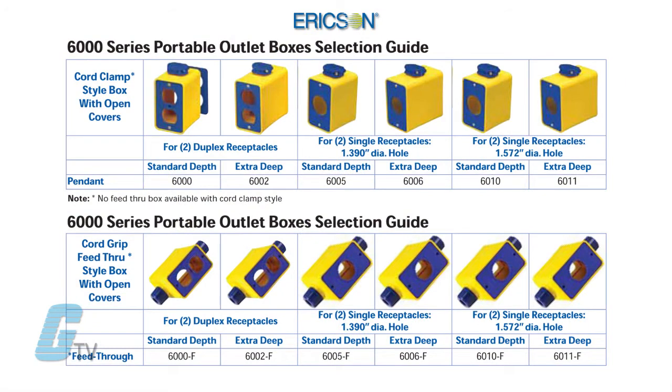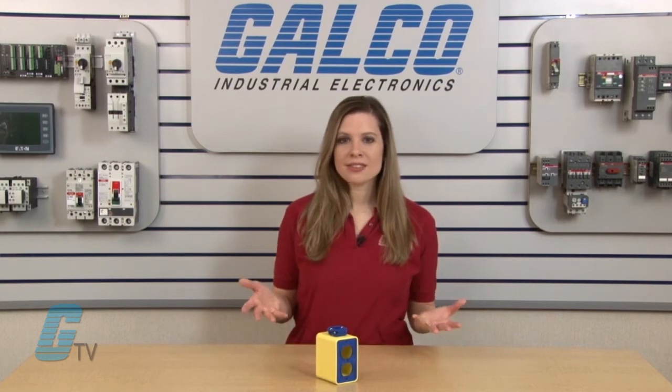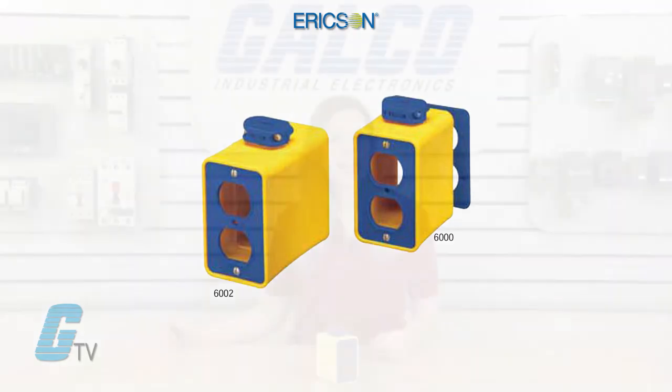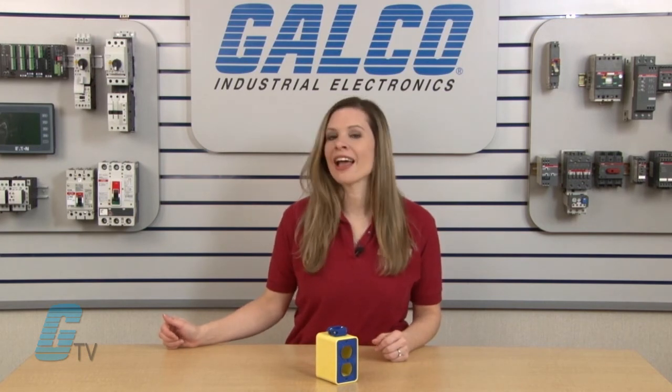The 6000 series can accommodate a wide range of devices and comes standard with a depth of 3.16 inches, as featured with the model here. An extra deep box is also available with a 4.17 inch depth. The extra deep box provides additional wiring space and is ideal for use with 12 gauge, 3 conductor cords and larger.